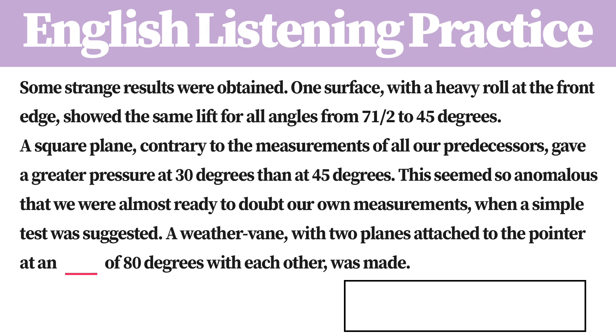A square plane, contrary to the measurements of all our predecessors, gave a greater pressure at 30 degrees than at 45 degrees. This seemed so anomalous that we were almost ready to doubt our own measurements when a simple test was suggested.